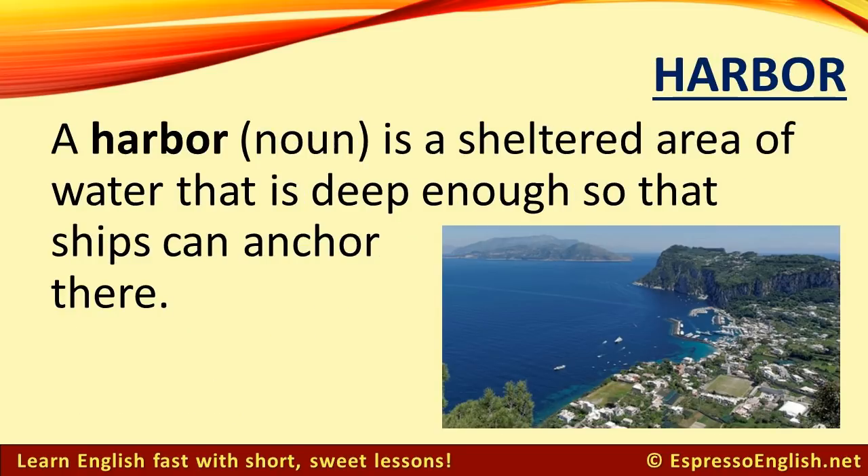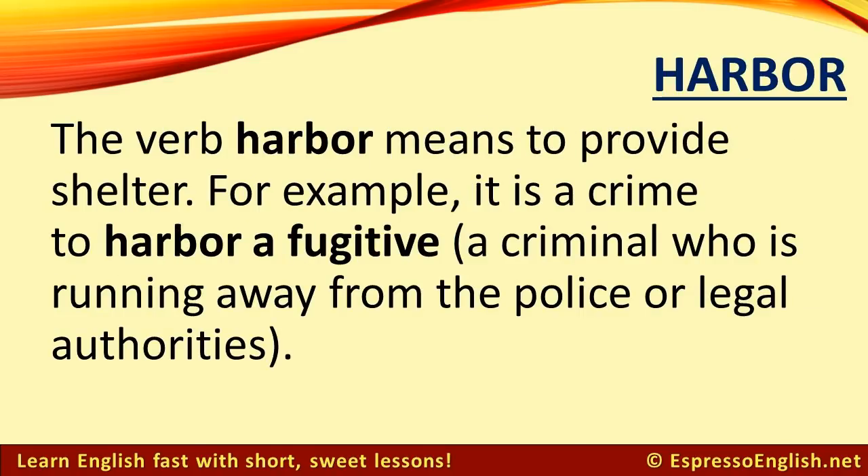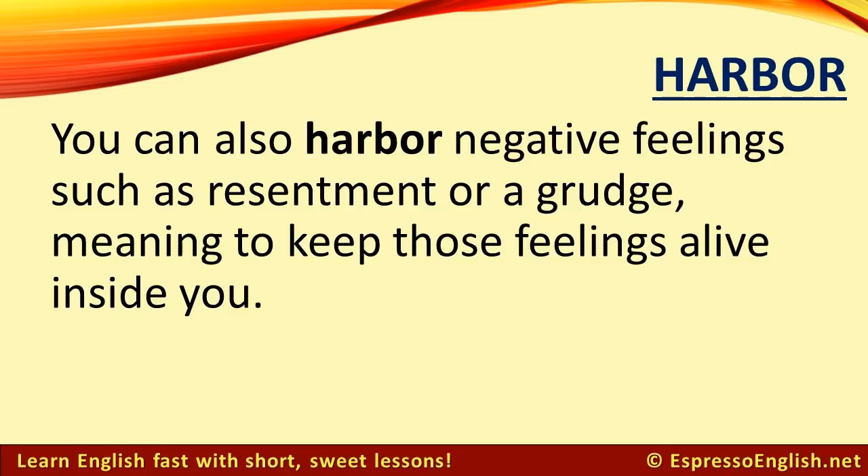Harbor. The noun harbor refers to a sheltered area of water that is deep enough so that ships can anchor there. The verb harbor means to provide shelter. For example, it is a crime to harbor a fugitive — a fugitive is a criminal who is running away from the police or legal authorities. You can also harbor negative feelings, such as resentment or a grudge, meaning to keep those feelings alive inside you.